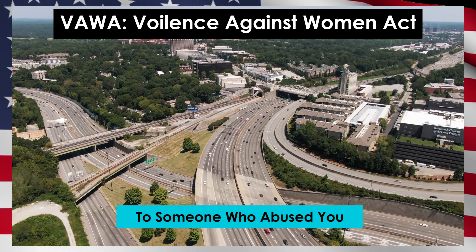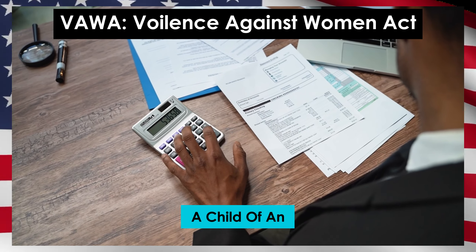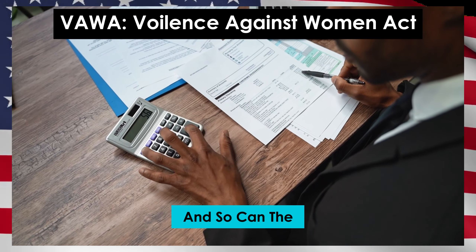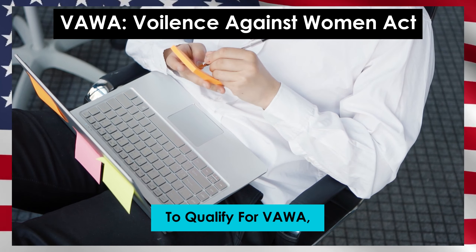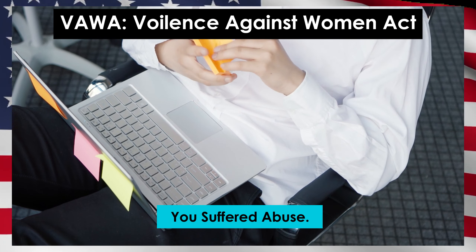Next, let's talk about the fiancé visa. This visa is for when you're engaged to someone who's not in the US. You apply for a special visa so your fiancé can come to the US. Once they're here, you get married, and then they can apply for their green card. That's how the fiancé visa works.